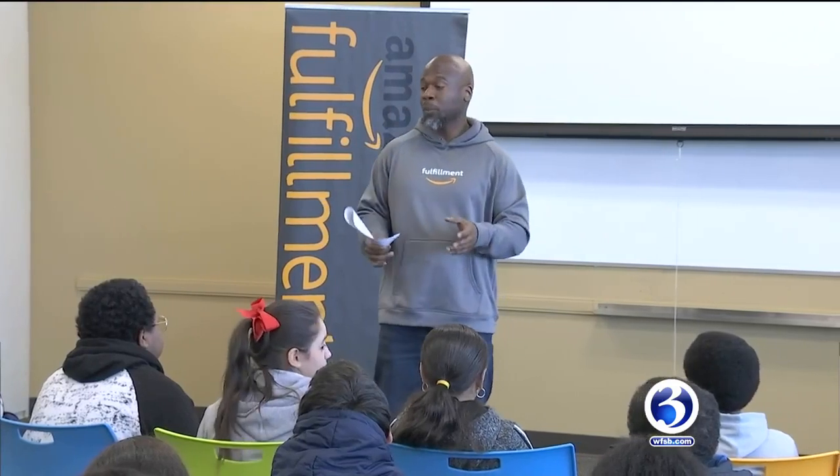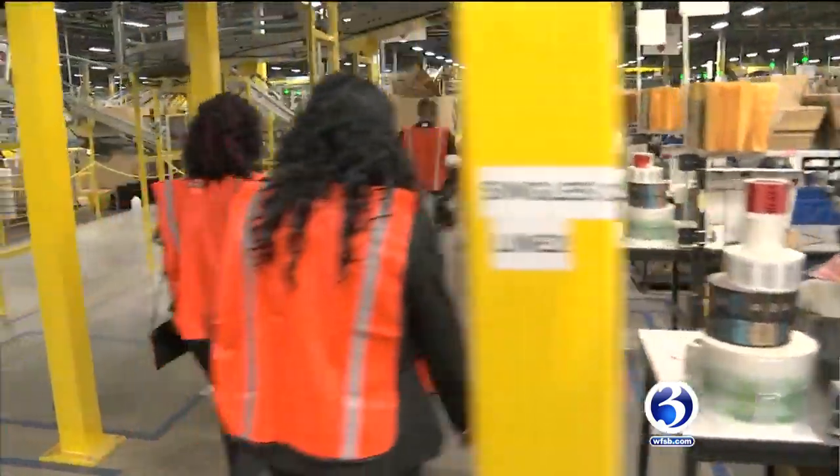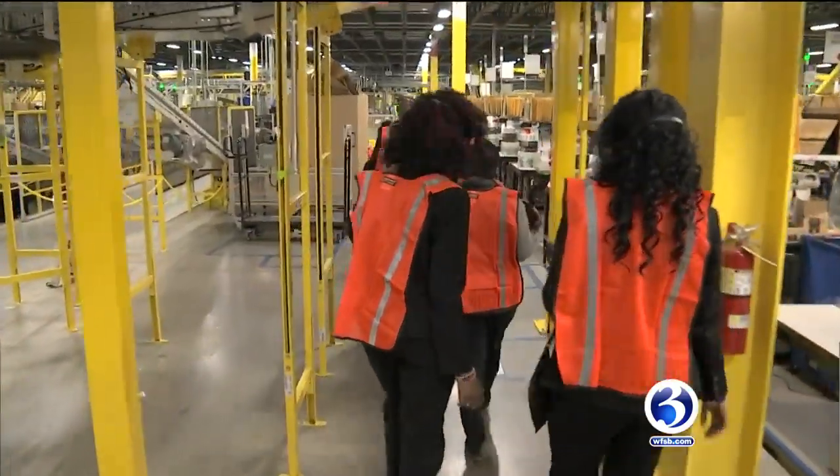You can be whatever you want to be — it's all up to you. Students had the opportunity to see how the packages they order online make it to their front doorstep.